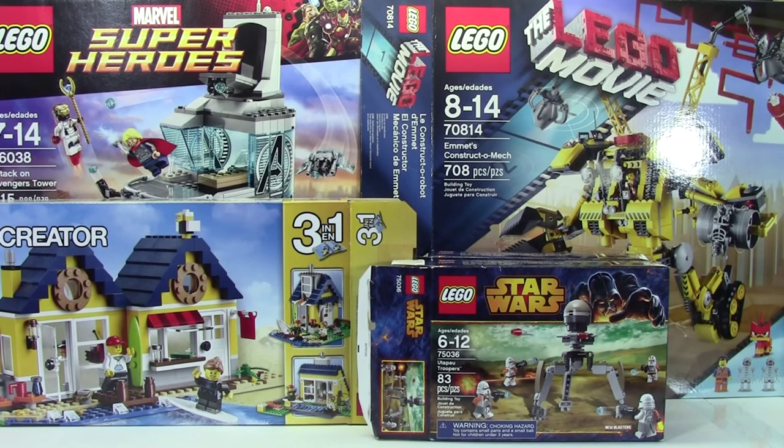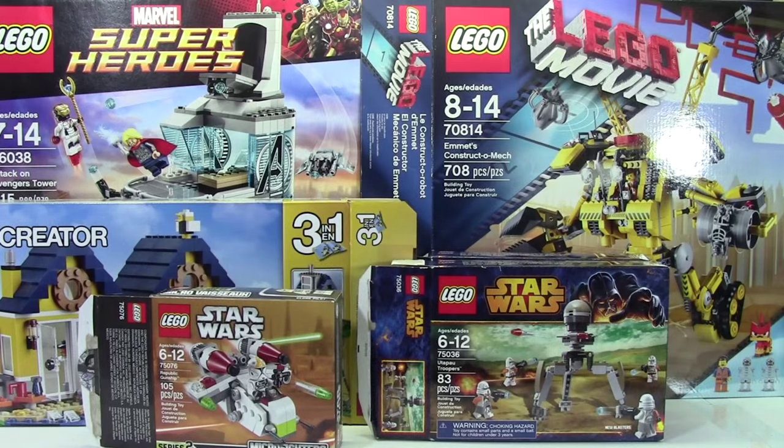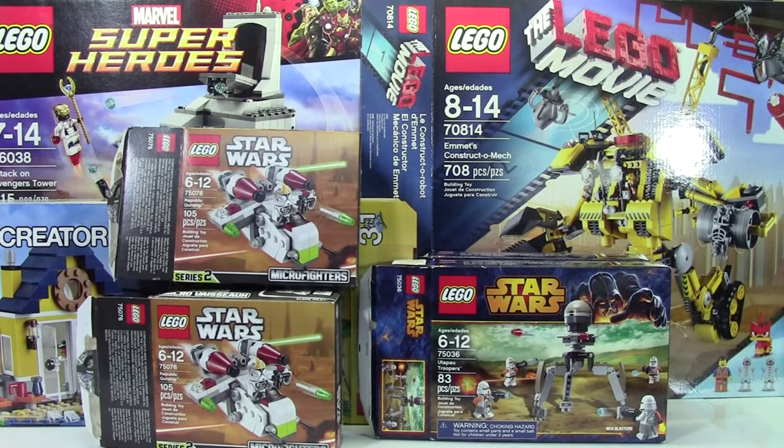Finally, the last set I got was 75076, The Republic Gunship. Again, I got two of these. These were on clearance for $7, which was also a good deal. I can't stress it enough — Canadians don't get Lego on clearance pretty much ever, so when I see Lego on clearance here in Canada, I buy it pretty much no matter what it is.